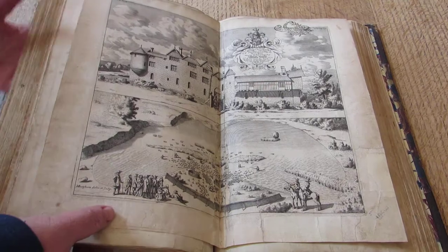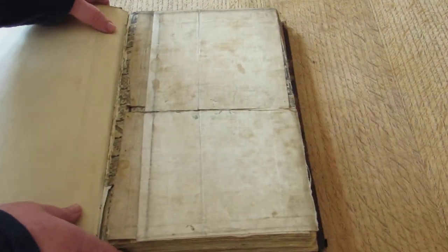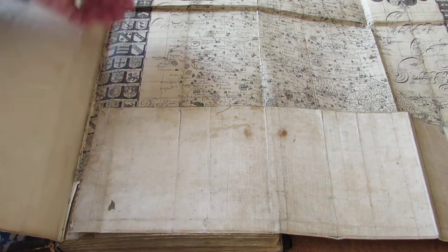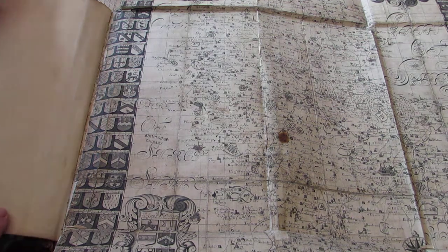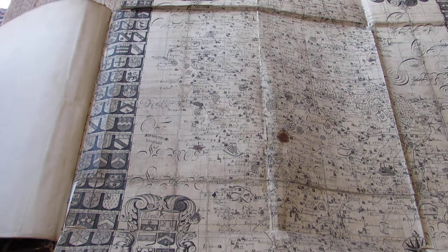So, the map at the front. We'll be careful as we close the pages. The map at the front, as I said, is of linen, which made it easier to fold and unfold — but we still have to be incredibly careful with it. And there — a beautiful map of Staffordshire, with the coat of arms and all the coats of arms of the great and the good around the edge.